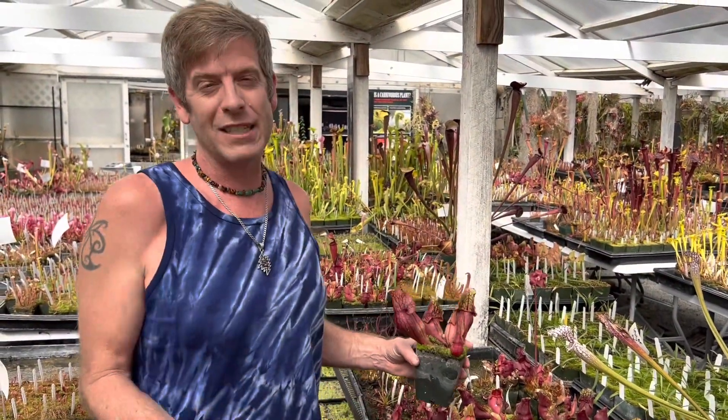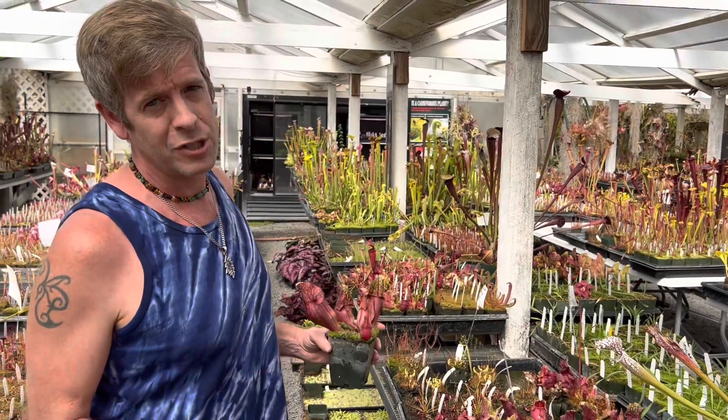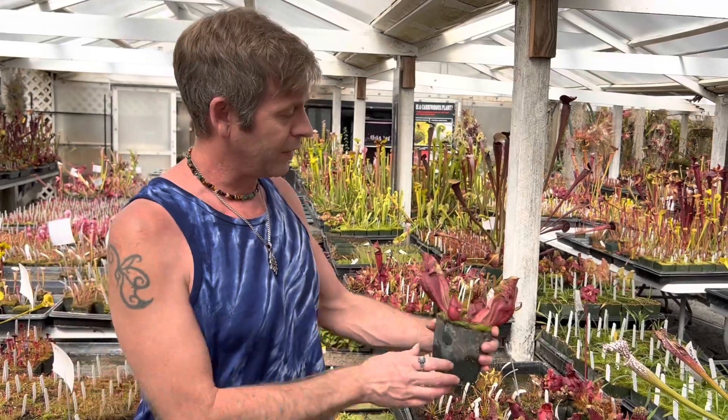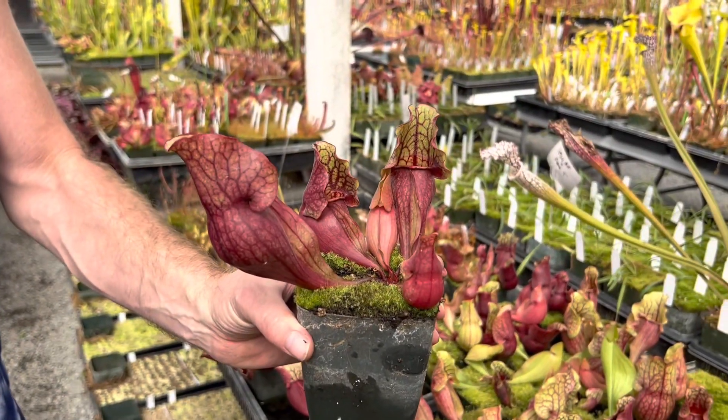So we crossed these together to get the best of both worlds, and I think we really have it. They should be extra cold hardy but a little bit more open on the collar, a little bit more ruffly, and just a little bit more beautiful.